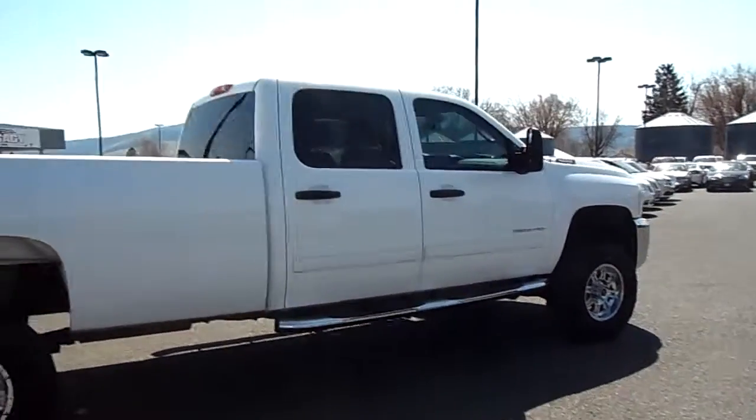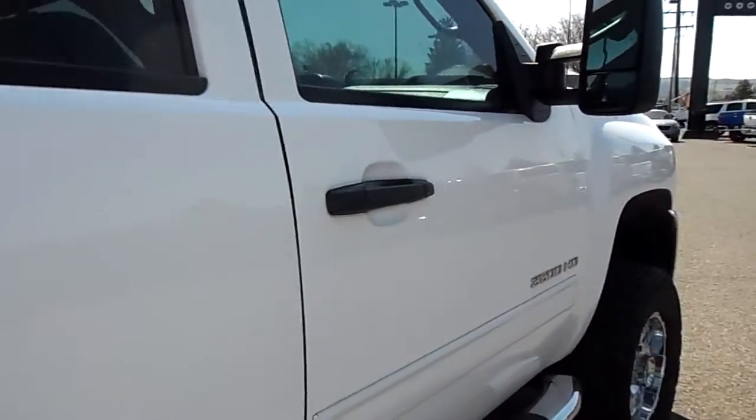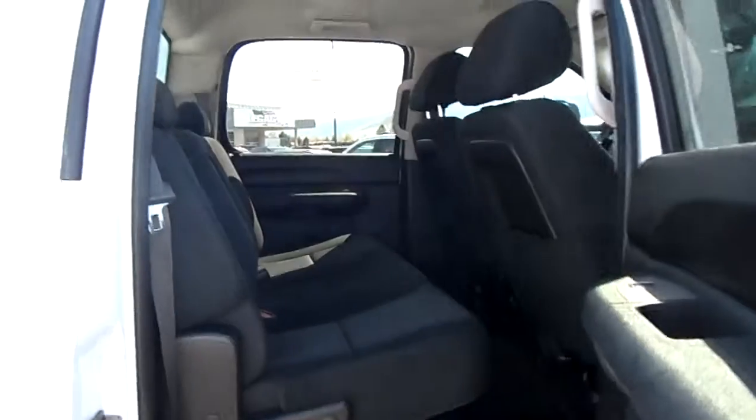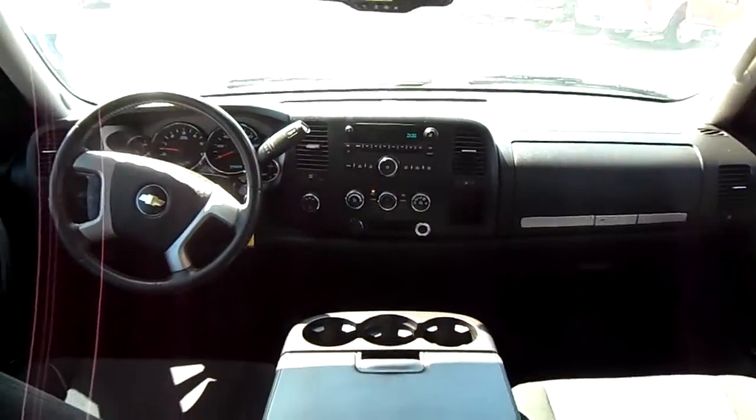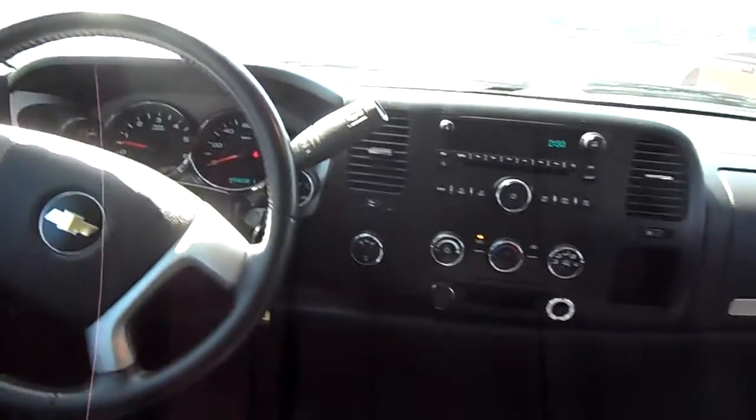Beautiful day out here. Hop in the back seat for you, show what the inside looks like a little bit. A little dark but you can see — there's the dash. Nice and close for you. Looks like it has the bench seat, flip-up center console, controls and everything like that. Got the all-weather floor mats.